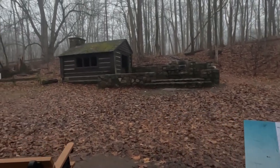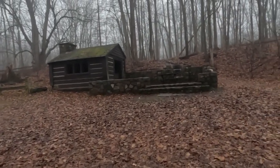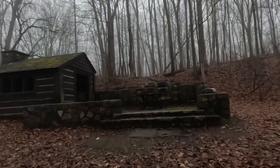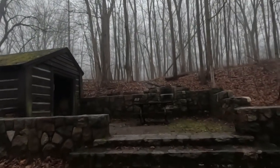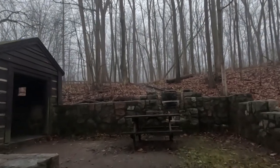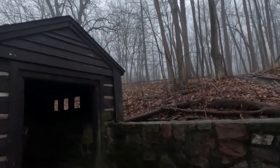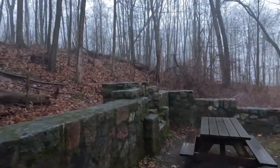We made it to Spring Shelter. It's our second of six sites we have to take pictures of and visit. The fireplace is closed for repairs, but it's a little place to hang out.